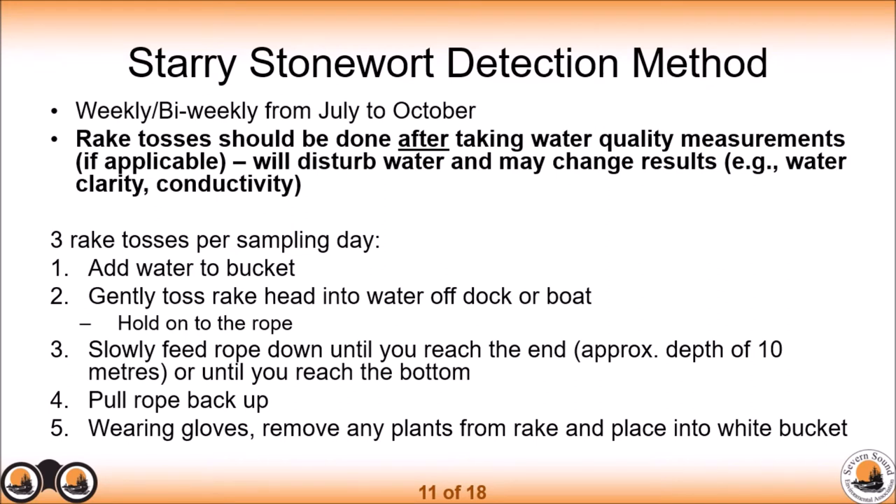We expect bi-weekly or weekly rake tosses from July to October. If you are doing water quality measurements at the same time, please do the water quality measurements first and the rake tosses after, because the rake tosses will disturb the water and can change results — for example, water clarity or conductivity.